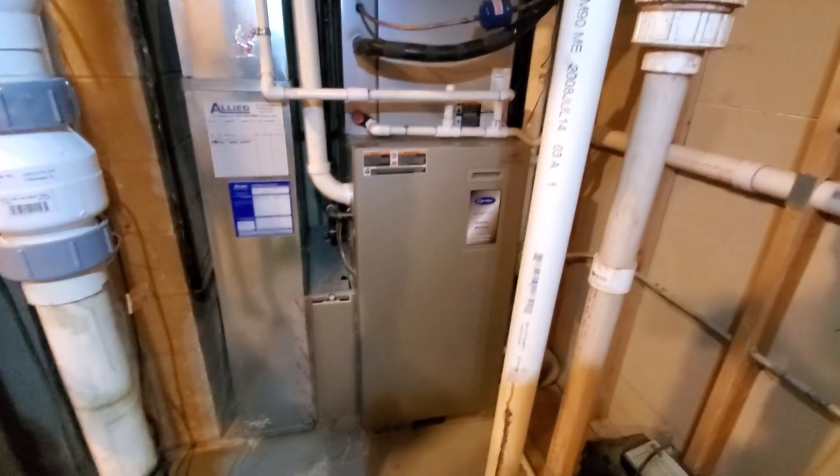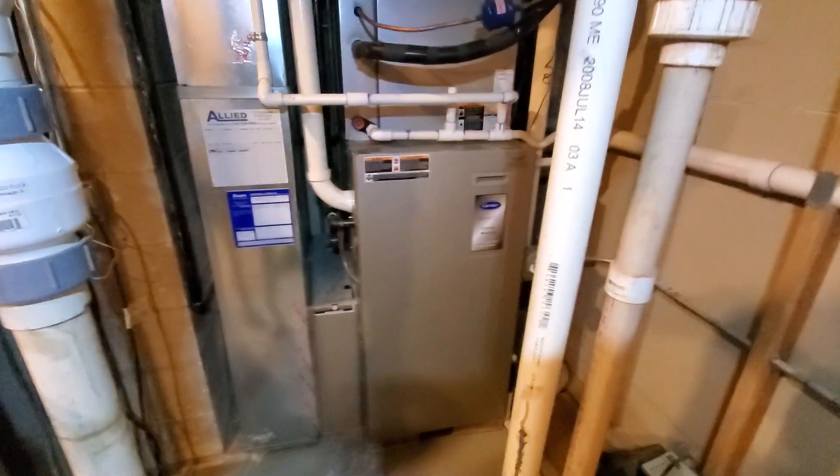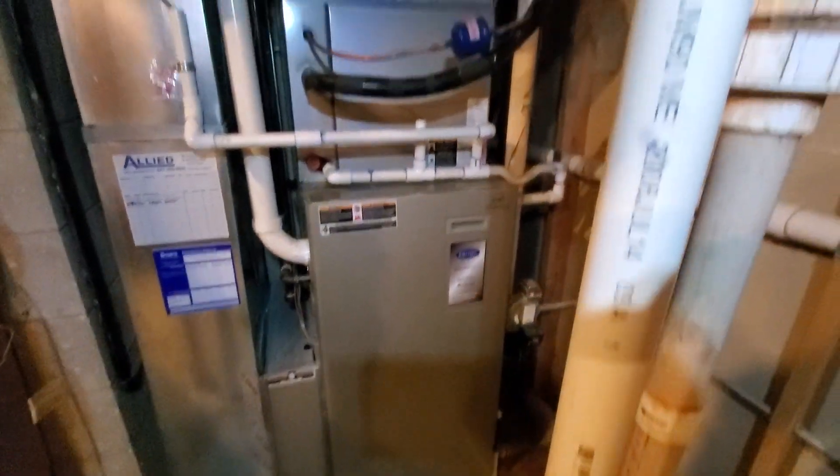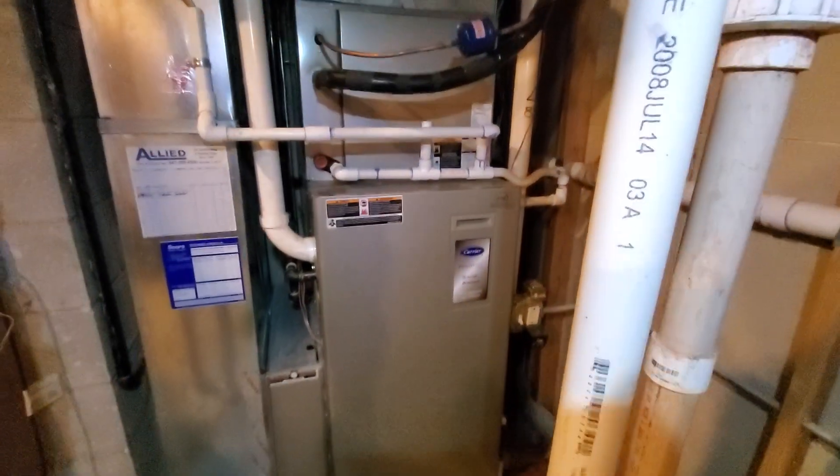Hello team, Chelsea's Tech 874. We are out in Northfield. Homeowner is looking to replace existing furnace, possibly even AC.